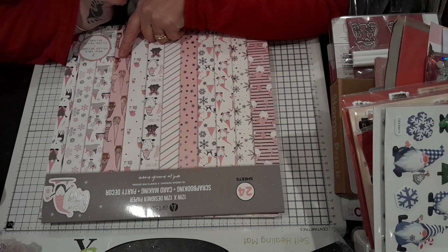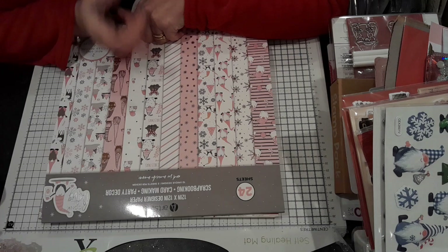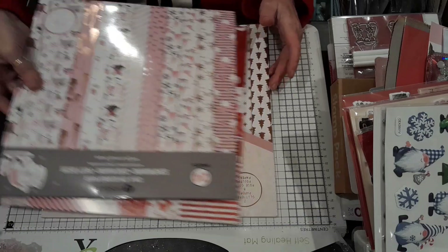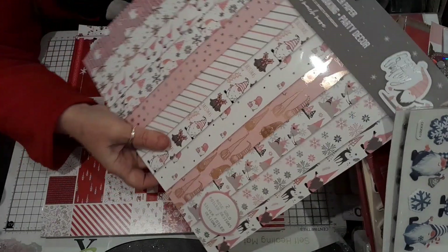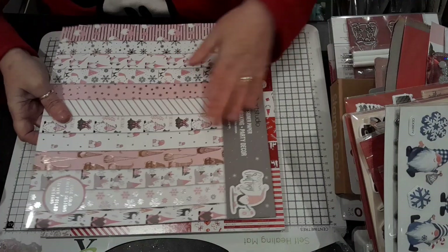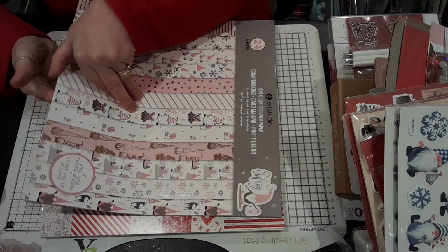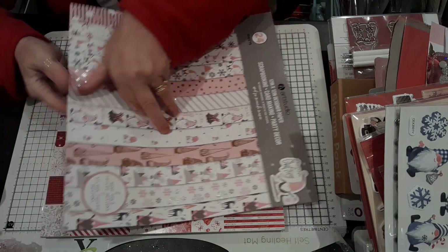I'm coming on, my lovelies, because I have been collecting these since September time, when they started coming in the shops. And these are the 12x12 Christmas books. Now, as you know, I like the gonks.